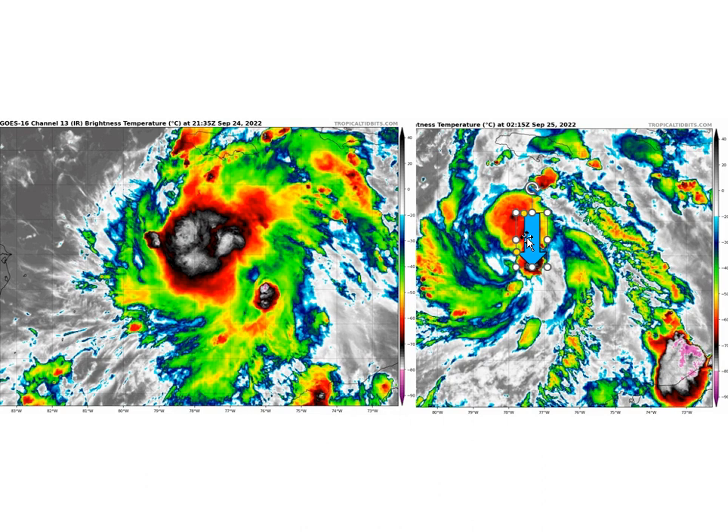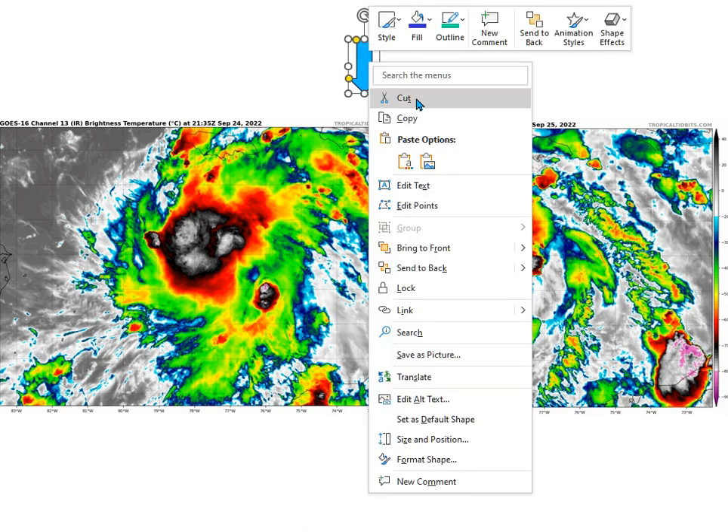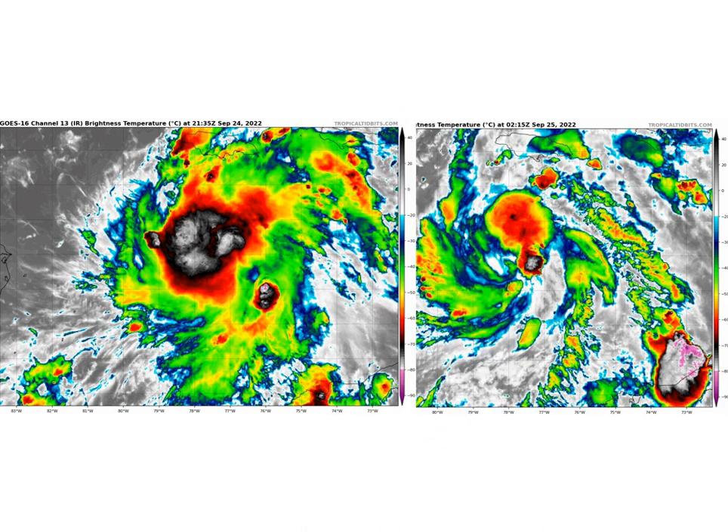One of the problems we've had with the hurricane models today is that there are a couple of different elongated centers in this tropical storm. It's been harder for the models to figure out which center is going to be the right one. As the system gets better organized, I think we're going to see better model resolution of this dilemma — whether it's going to hit southwest Florida, western Florida, the Florida Panhandle, or what have you.